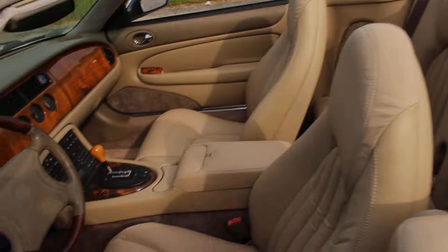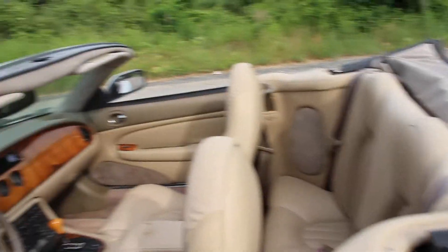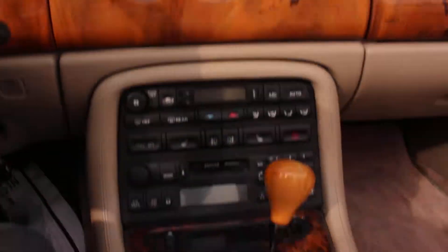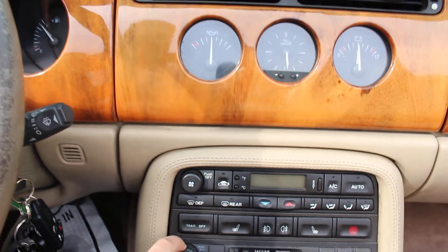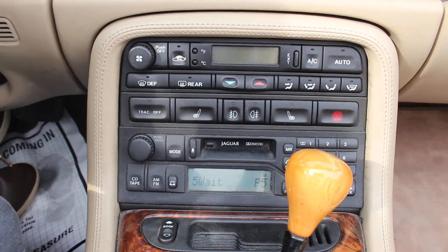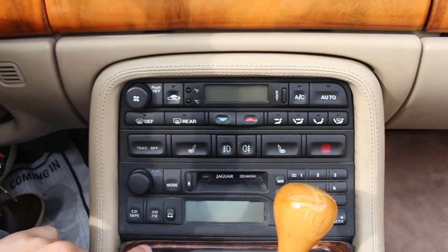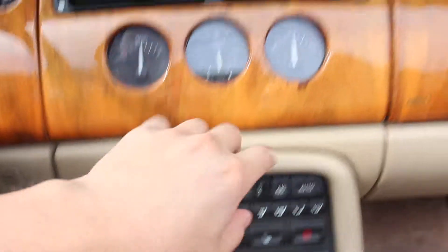I'll show you the interior as well. You can see that the leather is very clean, and if we jump in here, you can see the interior. We have wood grain trim, AM FM CD tape, and heated seats. Here are your gauges.